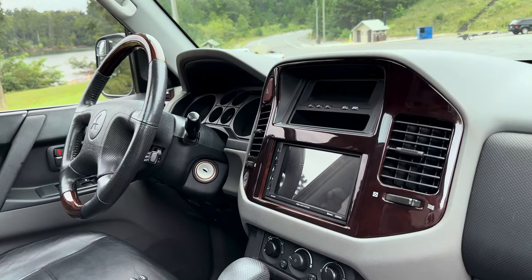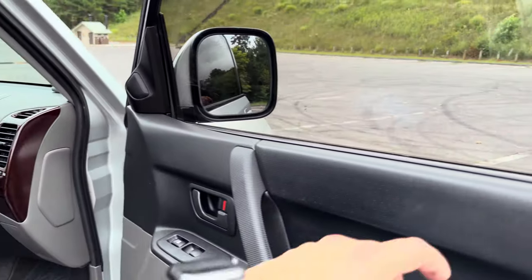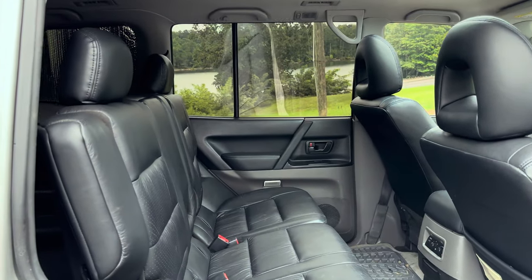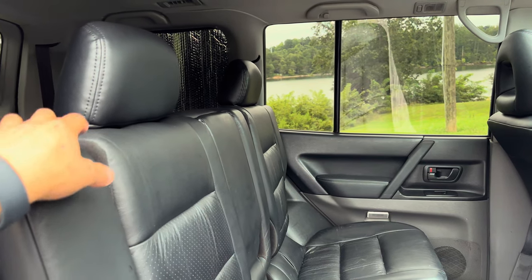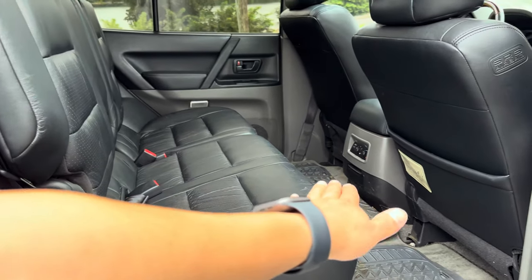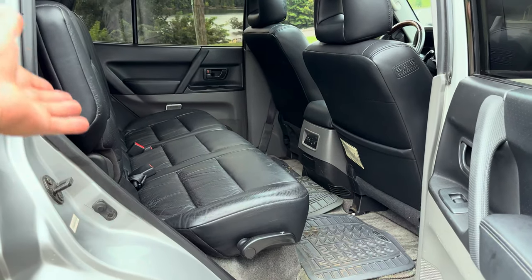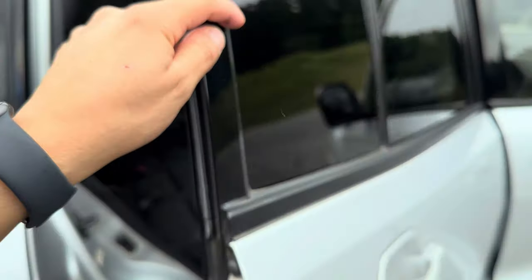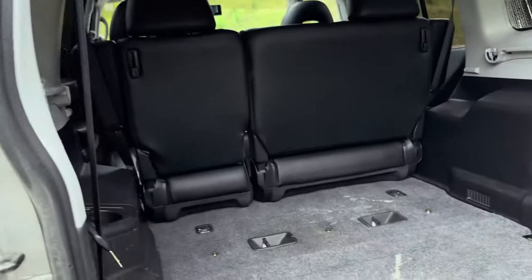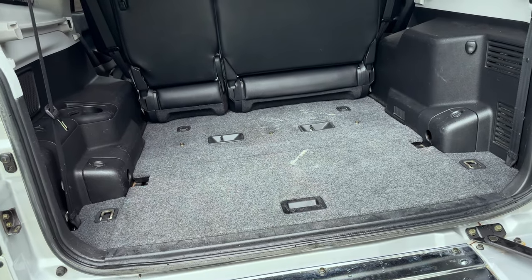Inside the vehicle it's extremely clean — it has leather, a full sunroof that's actually quite large, and I upgraded the radio so now I have Apple CarPlay. The AC works just fine, the heat works great, and there's plenty of room. To sleep in here I'll need to remove the second row, which will give me enough sleep area and room for other things. The third row is already taken out and stored at home.